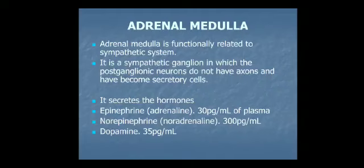The adrenal medulla secretes catecholamines: epinephrine, norepinephrine, and dopamine. About 80% of adrenal medulla secretion is epinephrine and the rest is norepinephrine. It also secretes small amounts of neurotensin, enkephalin, somatostatin, and dynorphins.